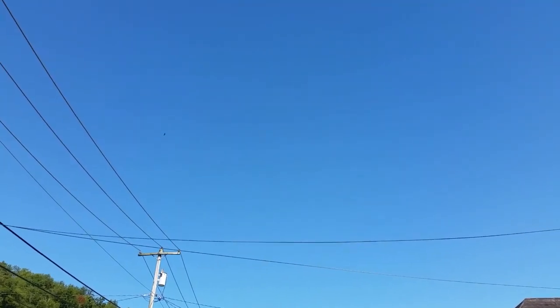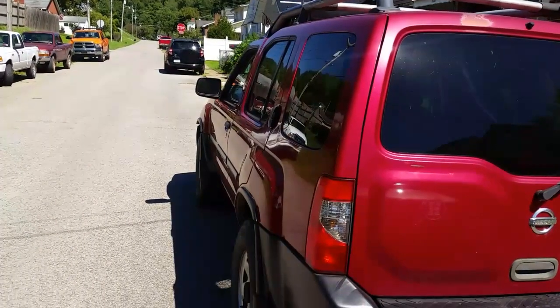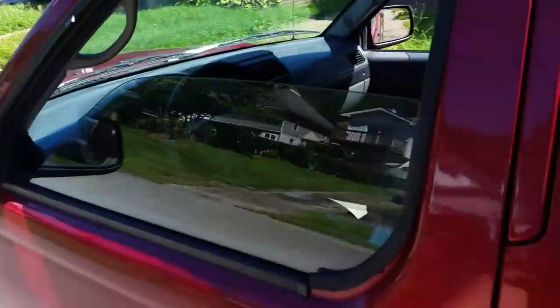Greetings YouTubers. Well, today is a beautiful day, but there are some days when it rains and I just get really annoyed with my little 2002 Nissan Xterra.